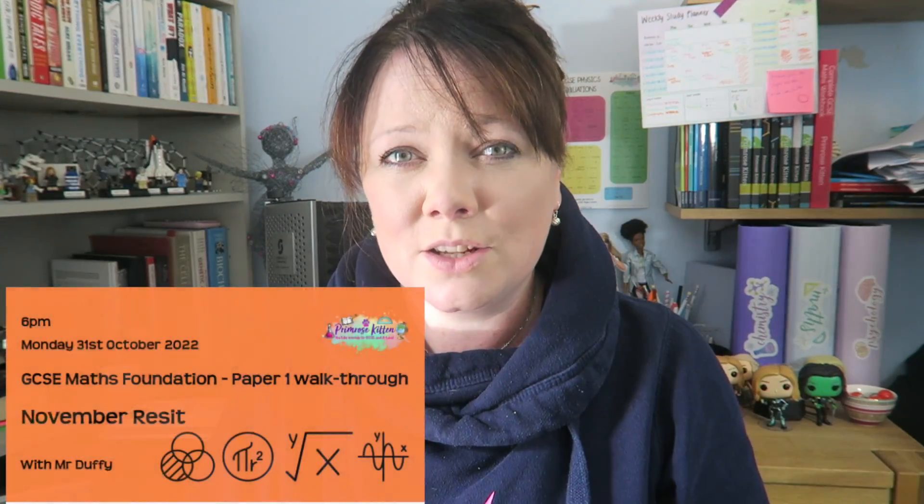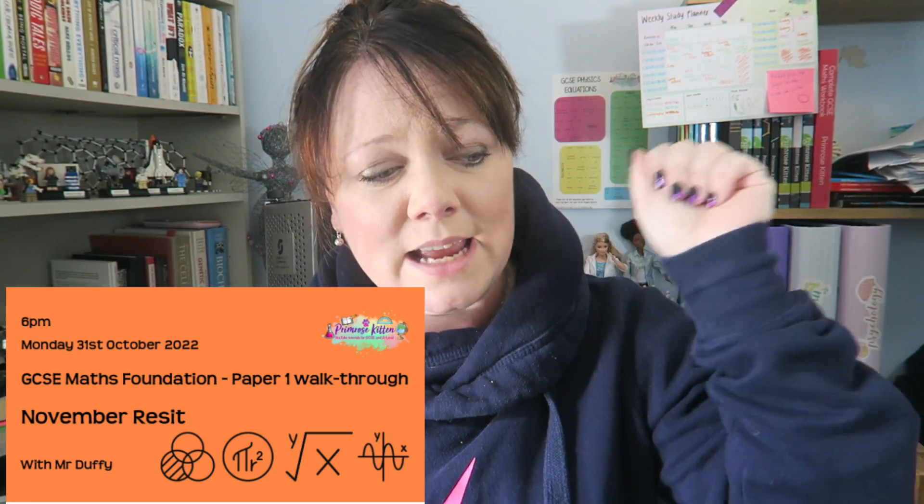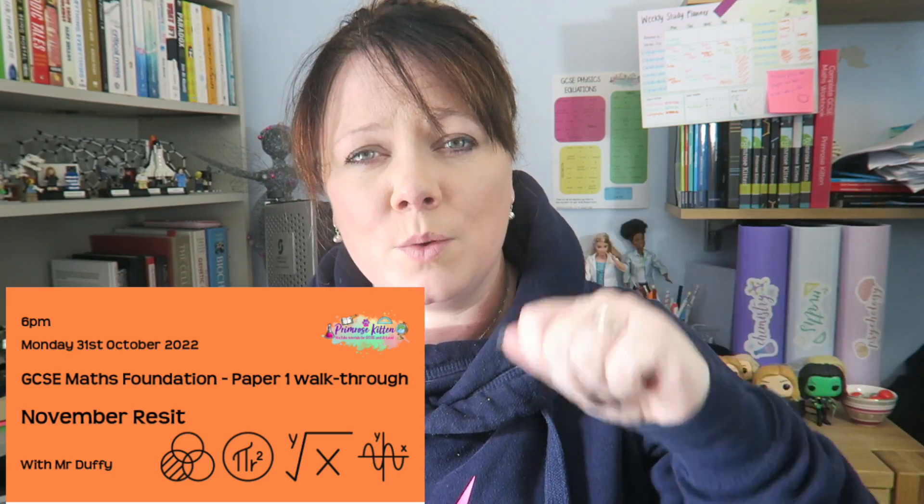Number four is that to go with the predictive papers, we have live workshops where a qualified teacher — used to be head of maths — is going to be working you through all of these papers. So you can see exactly how we get from one step to another step, exactly what the working is, exactly what all the different command words mean. We have loads of these going on over half term.